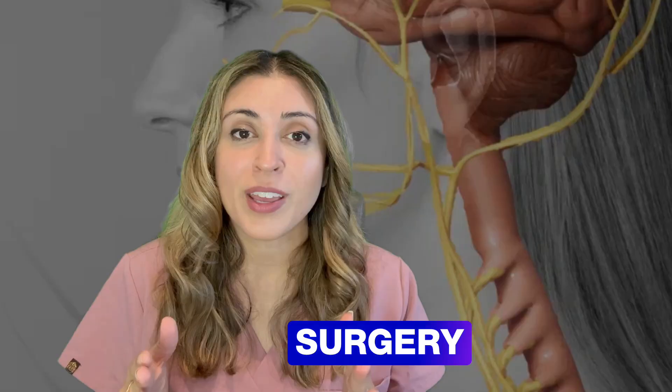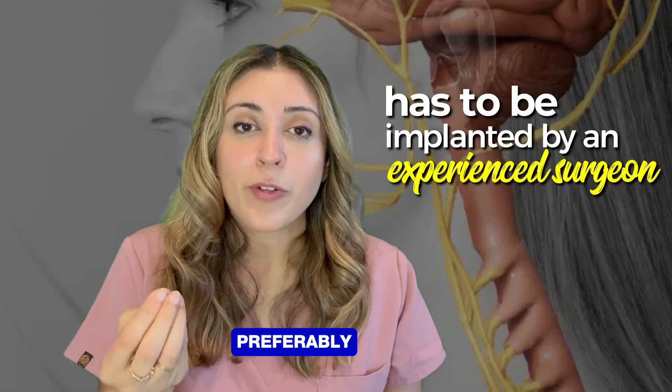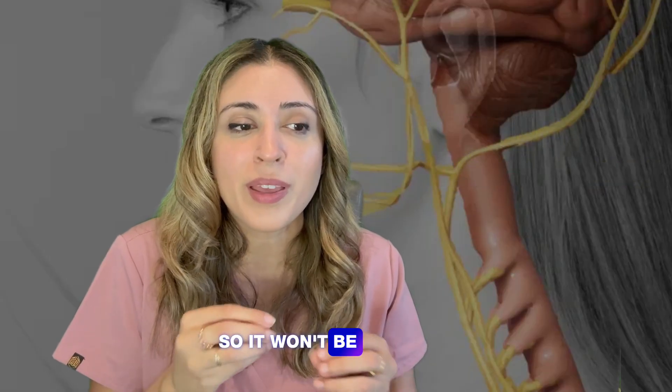Remember, this is a surgery, so your rheumatologist will not be implanting it — it'll be a surgeon, preferably a neurosurgeon. Even though it's not an extremely complicated procedure, it does have to be done by someone with experience. So not everyone will be getting it, at least not right now.